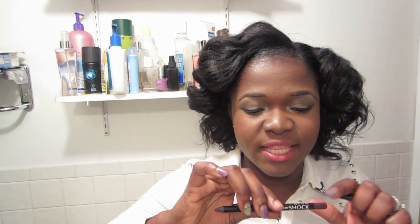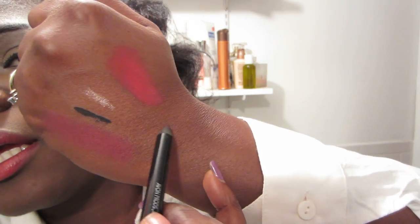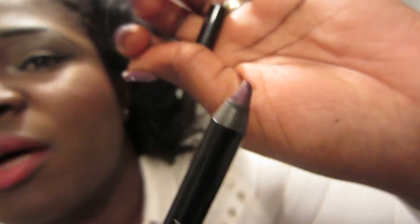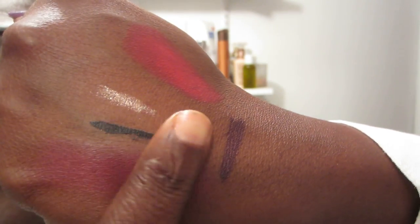The next one is a pencil eyeliner — this one is a clash between a pencil and a gel. It's their Super Shock Eyeliner. Let me show you the color — it is like a purpley, mauvy kind of color and it does have some sheen to it since it's like a gel. Do you see this black though? Do you see how it sets in there? Absolutely amazing.